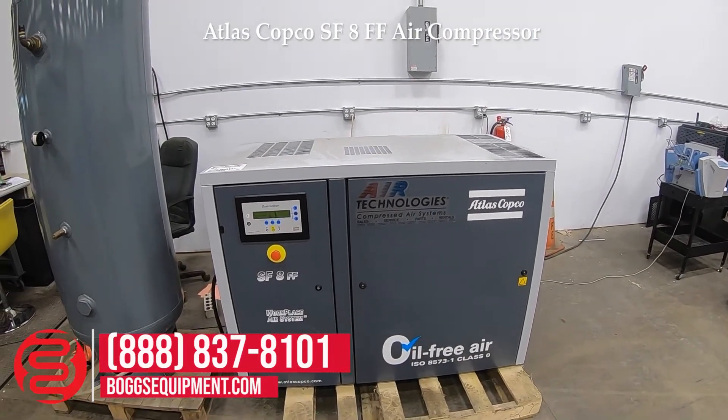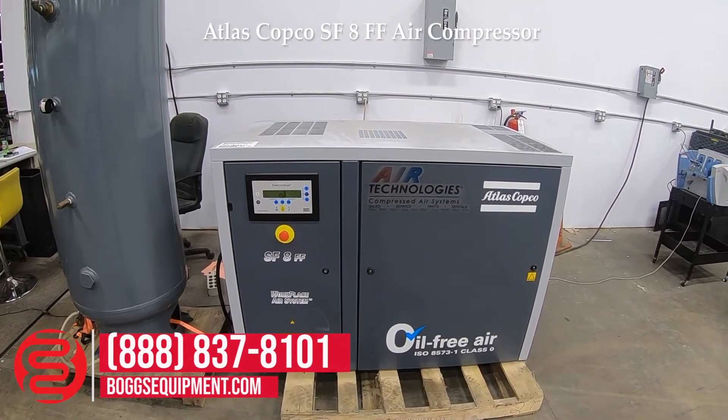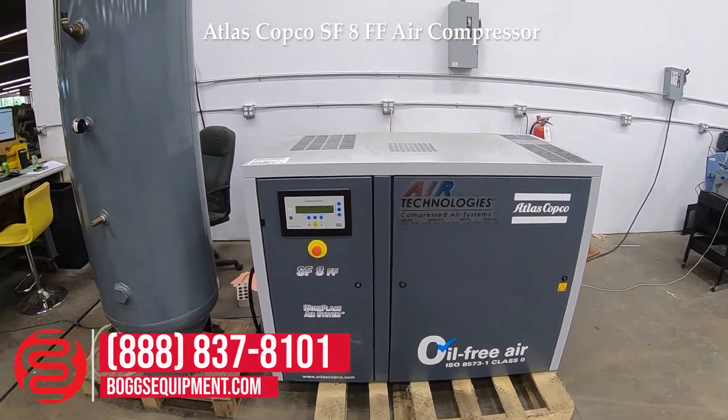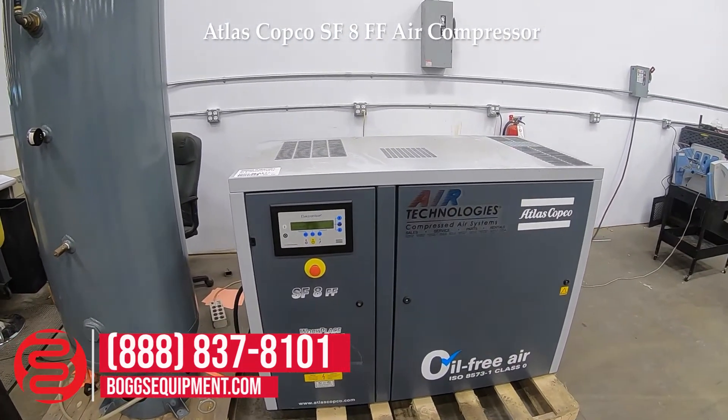Here we have an Atlas Copco model SF8FF air compressor with a 120-gallon tank, powered by 230-volt, three-phase power.